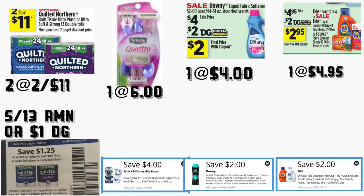You're also going to be getting one Schick Hydro razor priced at six dollars — we have a four-dollar digital coupon. You're going to be getting the Downy priced at four dollars — we have a two-dollar digital coupon. You're going to be getting the Tide or Tide Pods priced at $4.95 — we have a two-dollar digital coupon.